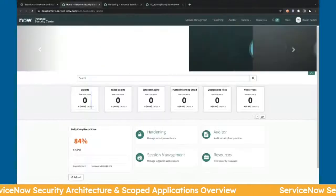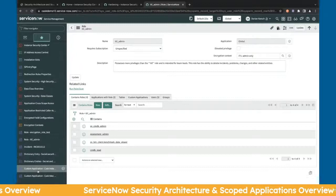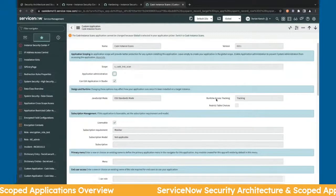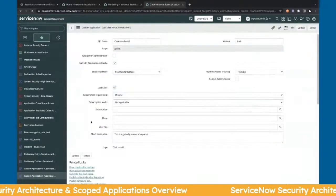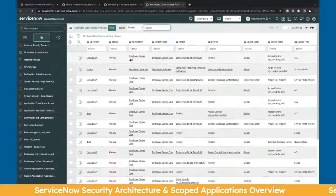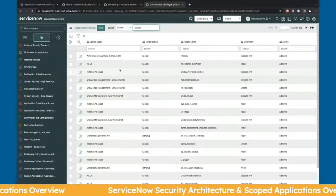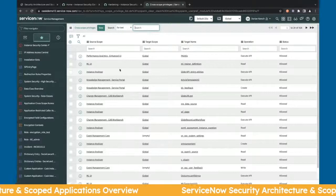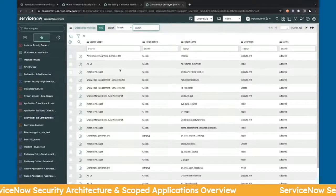Let's quickly jump into scoped applications in the demo. The things you'll control are the custom application's application administration — which prevents the system administrator from accessing it — and runtime access tracking. Here's an example of a scoped application versus a global scope. The cross-scope access privileges actually get generated while you're developing, on the restricted caller access privileges table and the cross-scope privileges if you need to define it at a higher level. Hopefully this gives you some context on security architecture and scoped applications and how they mesh in ServiceNow's ecosystem.